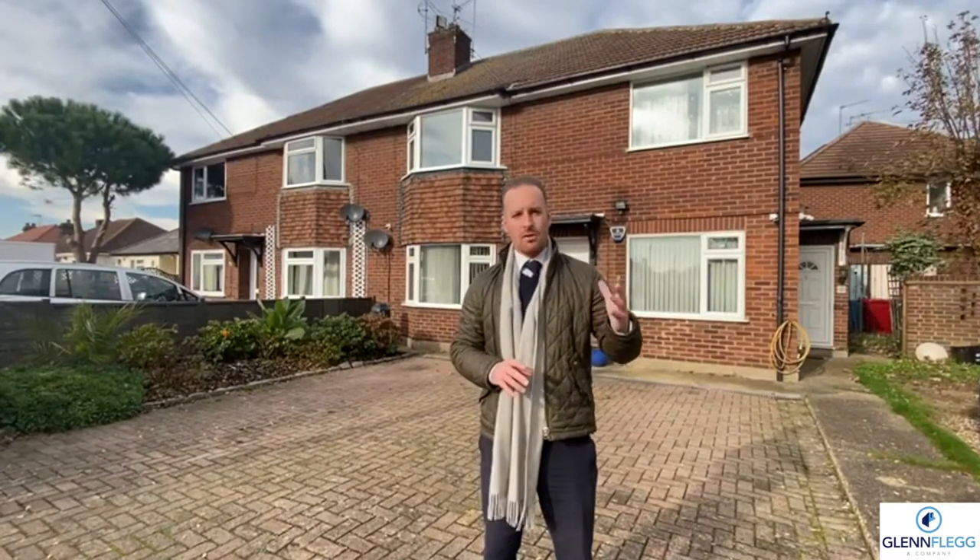For further details, floor plans, photos and the video tour of inside, please have a look at our website — Rightmove, Zoopla, PrimeLocation or OnTheMarket.com. You can also give us a call on 01753 546 655.